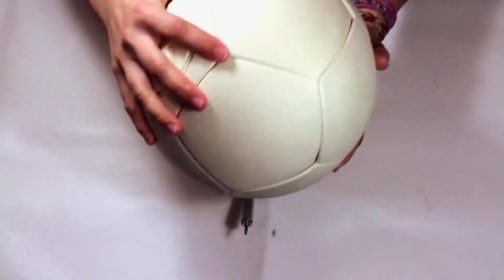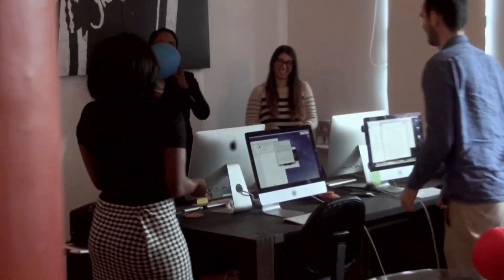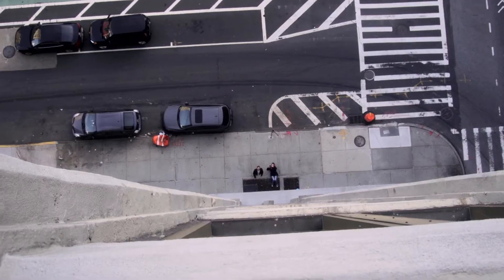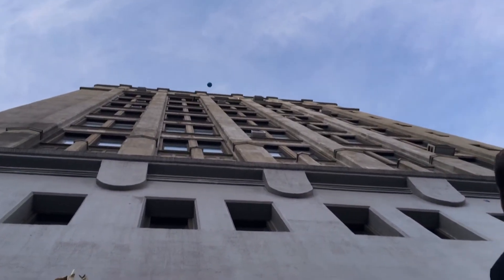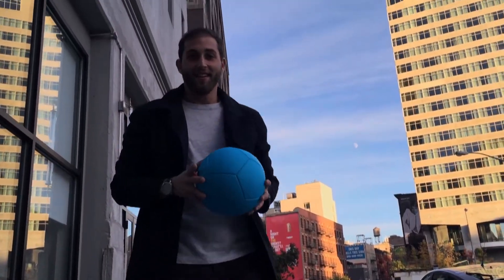Jessica's work on the Soccket began seven years ago, when she and her co-founder were students at Harvard. Always working to perfect the ball, the Soccket is now on its seventh generation, and on this day is undergoing some impromptu and fun impact testing — and it passed with flying colors.